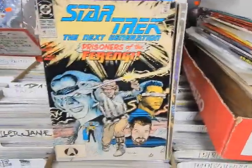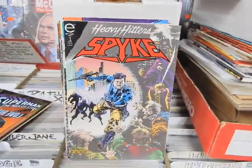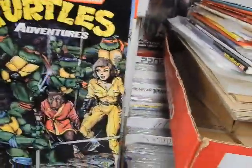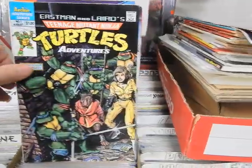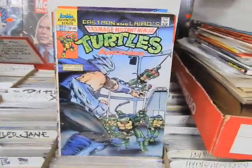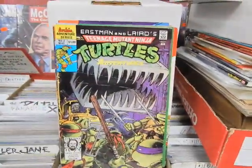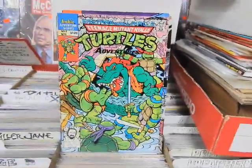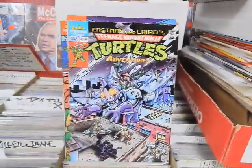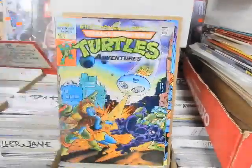Star Trek: The Next Generation 11, 15 — the Ferengi. Superman: Man of Steel 41. Spike number 1. Teenage Mutant Ninja Turtles Adventures from Archie Comics — all three issues of the miniseries here. Somebody passed on it yesterday, so it's your chance to grab it. And the ongoing series issues 1 through 13.